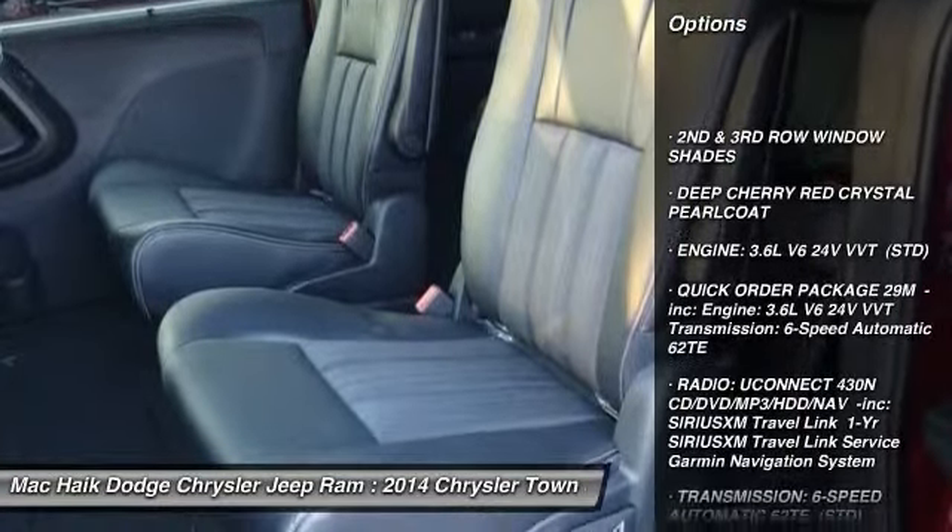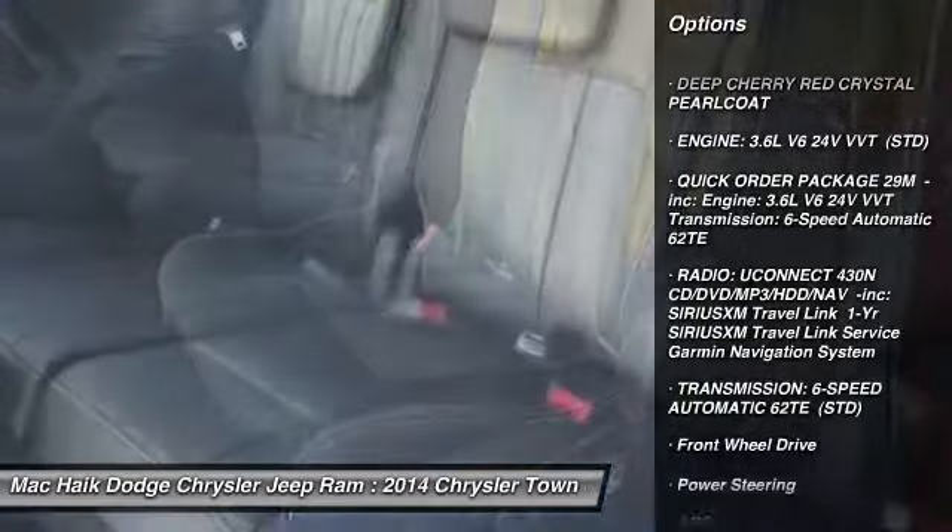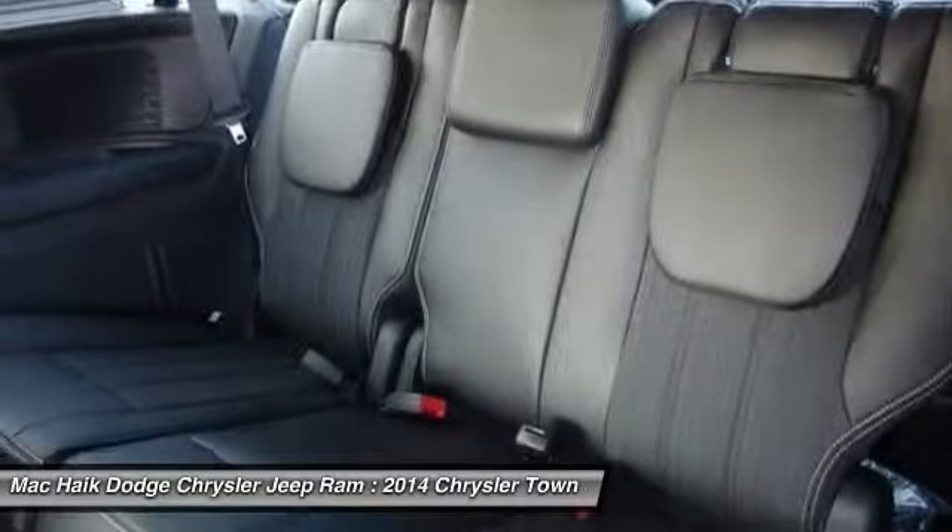Traction Control, Anti-Lock Braking System, Stability Control, Power Lift Gate, Steering Wheel Audio Controls.